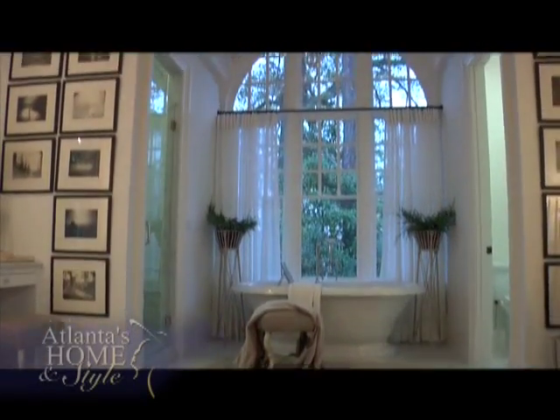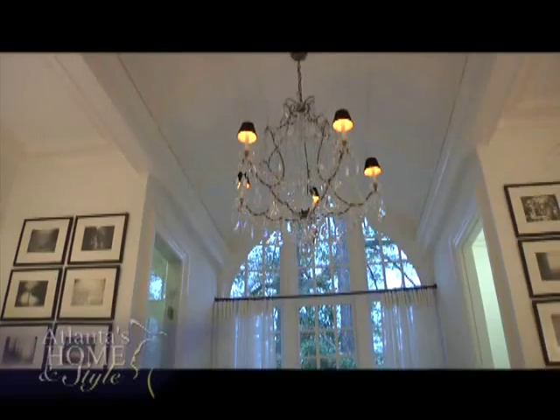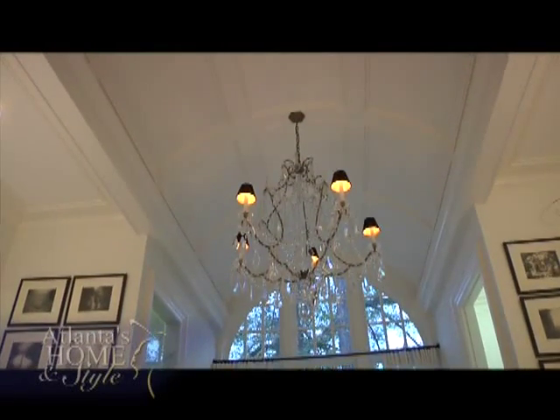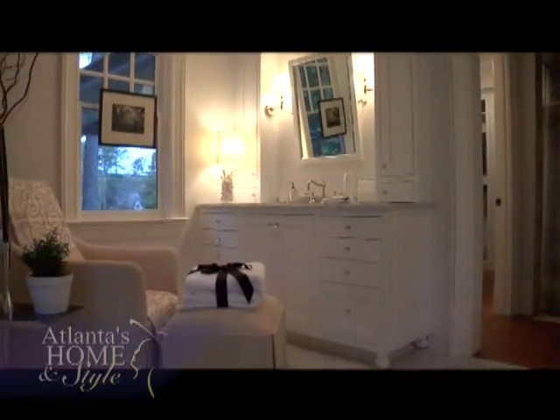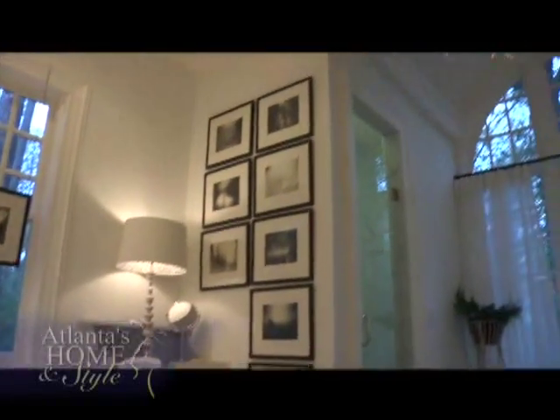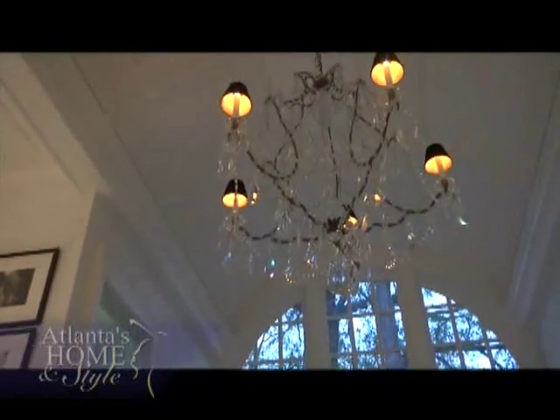The master bath is also the work of Susan Ferrier. She wanted to draw attention upward so visitors could experience the entire volume of the master bathroom. It's very glamorous but was cool in its white stone, so she felt it needed to be warmed up — and they incorporated a beautiful crystal chandelier.